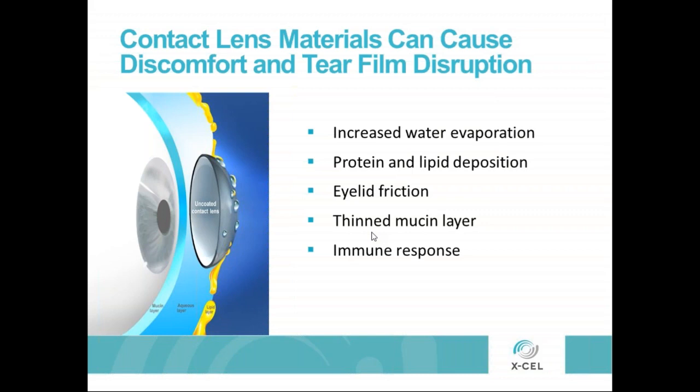We probably have 42 to 44 million people wearing contact lenses in the industry today, which continues to grow a little bit each year. But interestingly enough, we still lose almost as many patients every year to contact lens wear as we take on as new wearers.